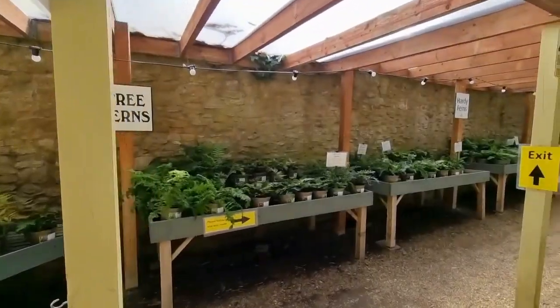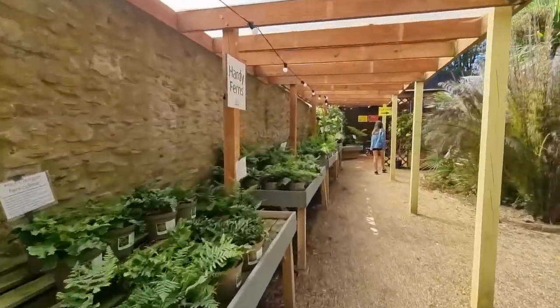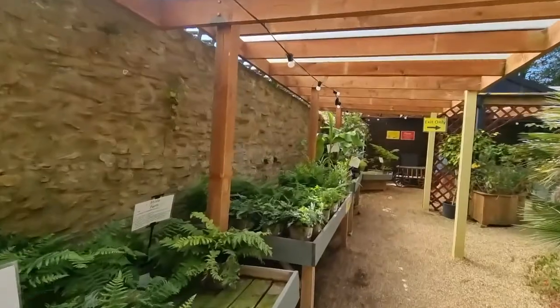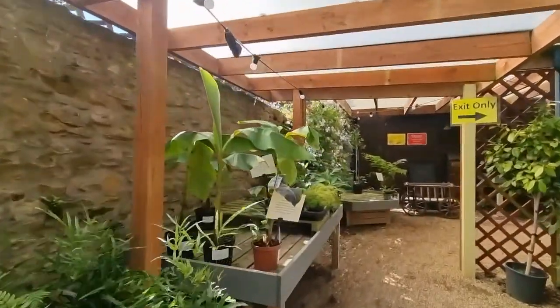On the way out there's also a plant centre where you can buy all these lovely plants. If you want any of those in your garden, take one with you.